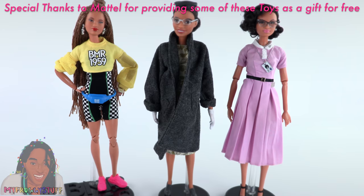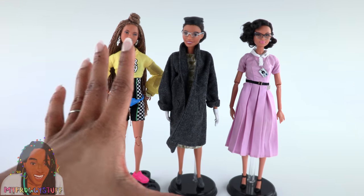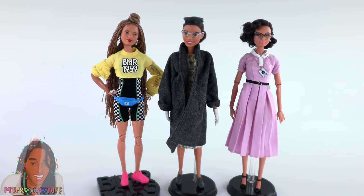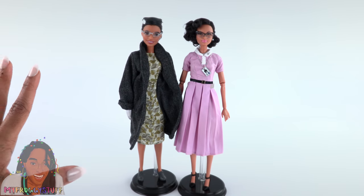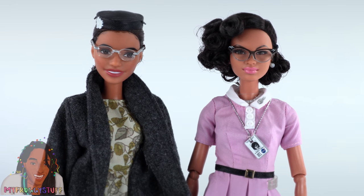She has a ribbon belt around the waist with a gold buckle — the belt is sewn to the dress. The dress stops a little past the knee. She wears black shoes, comes with a doll stand and a certificate of authenticity. She has articulation at the head, shoulder, elbow, wrist, and hip. Rosa Parks has a little more articulation with a knee joint. If you would like more articulation, both of these dolls are a good match for the BMR 1959 doll with braids. Big fan of the Inspiring Women's Series and I am really happy to have these two in my collection.